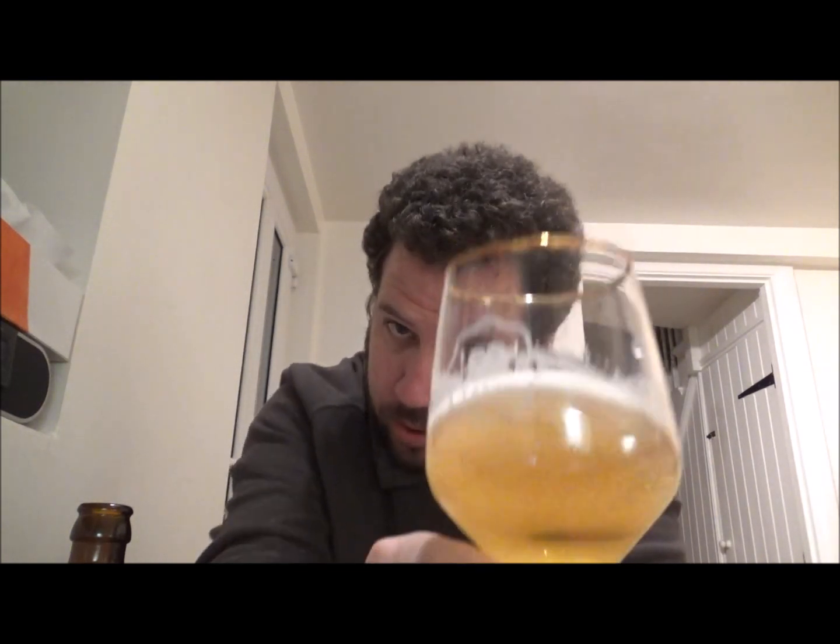Getting the aroma — there's a massive coriander, herbaceous kind of thing going on. There's also white pepper, a slight spice — not quite spicy but certainly peppery, slightly herbal. That Belgian yeast just pulls through as well; you kind of know it's from Belgium. It's one of those beers. Let's go for it — cheers!